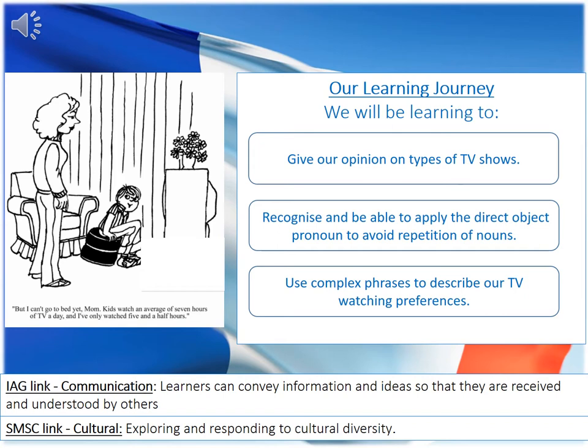For this lesson you will need a pen, a paper and a stopwatch. You'll be asked at certain times to do pauses recording in order to complete the directed activities.